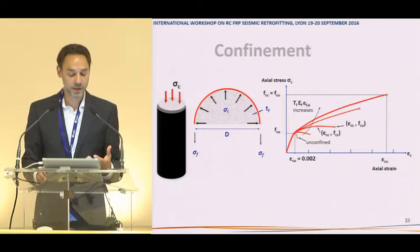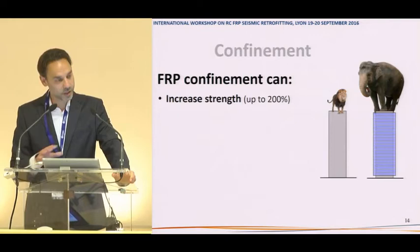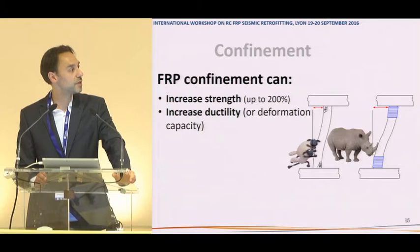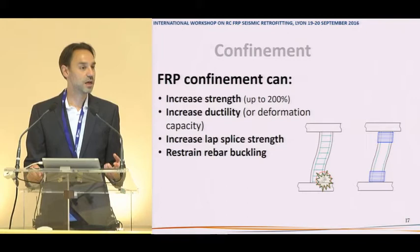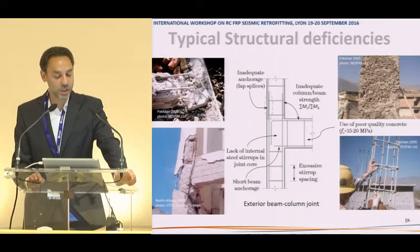Confinement is the technique I will spend most time discussing. It wraps an element and increases its capacity by confining the lateral expansion, providing a powerful enhancement in capacity and ductility. By confining a section, we can increase strength up to 200% or even more, though it's not advisable to increase strength too much as that moves problems elsewhere in the structure. Confinement can also address short lap splices from poor detailing and restrain rebar buckling.